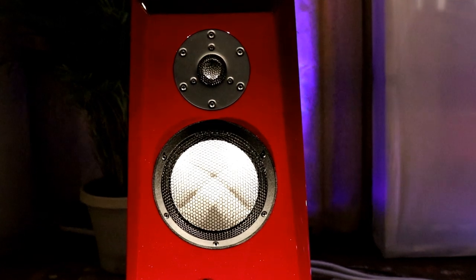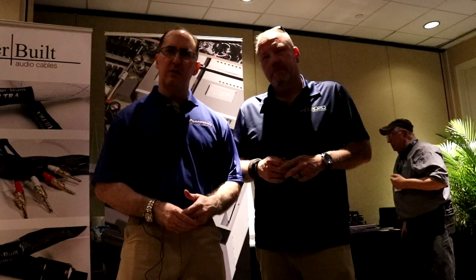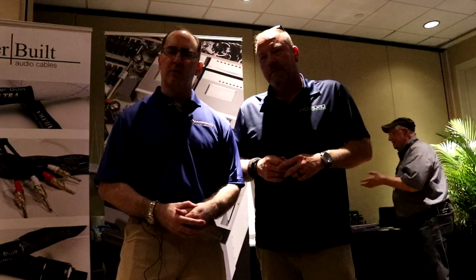Well guys, that's our coverage here for Von Schweikert. Please check us out on Facebook and on YouTube for more products from the Florida Expo Show.